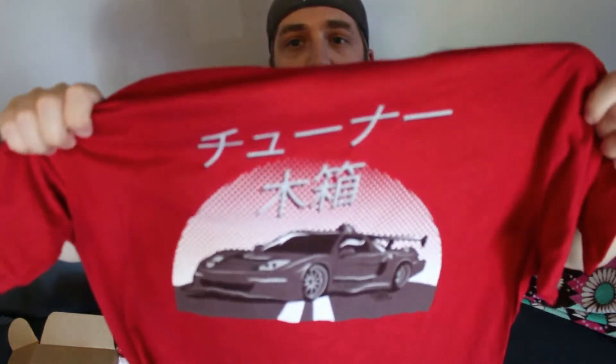Alright, another nice custom box. First things first, a nice little thank you card as always. Let's get into the shirts — first one is a red t-shirt, which I do like. There's only been one other red one I've gotten via Tuner Crate; I have a lot of black and white ones, so different colors are nice. This is the Fast and the Furious themed one — I believe it has an NSX on it with some Japanese writing. Anyone who can understand it, let me know!